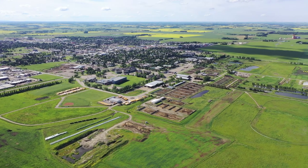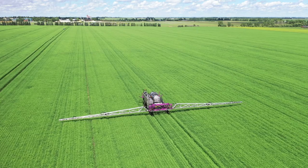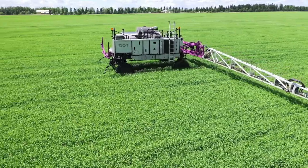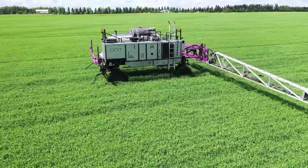DOT is turning heads in this quiet rural community. When we're spraying out close to the highway, social media lights up — somebody says 'wow, I just saw a DOT,' and bang, bang, bang, we just get this influence. People are slowing down on the highway, wondering: what is that thing? There's no cab — why is it happening?